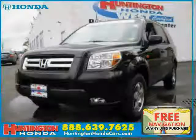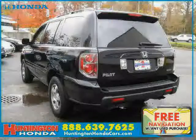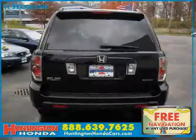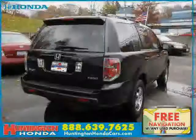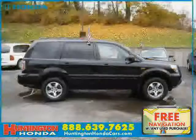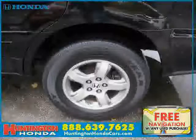This 2007 certified Honda Pilot is equipped with cloth interior, cruise control, premium sound system, 4-wheel anti-lock brakes, side-head airbag, 4-wheel drive, traction control, driver and passenger side airbag, climate control, vehicle anti-theft system, rear-head airbag, and CD player.